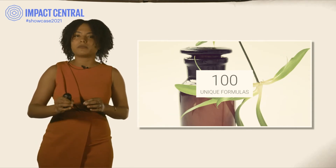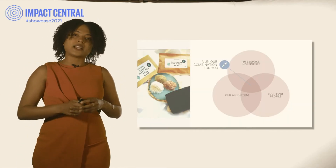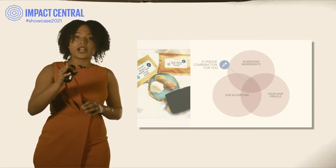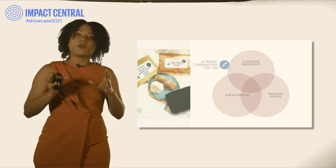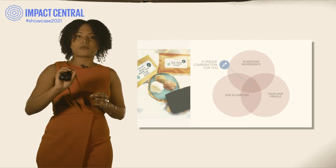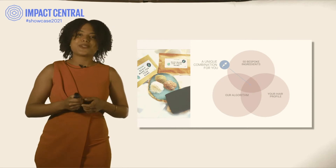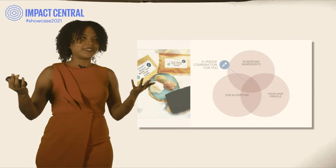At Easy Care, we have 50 bespoke ingredients chosen for their effectiveness. We have your hair profile — you take a quiz on our website. And we have our algorithm. With all of that, we create a unique formula, a combination of ingredients made just for your hair. You will get the product in a powdered form, because we don't ship water. You add water at home, apply it to your hair, and you sit, relax, and have great hair.